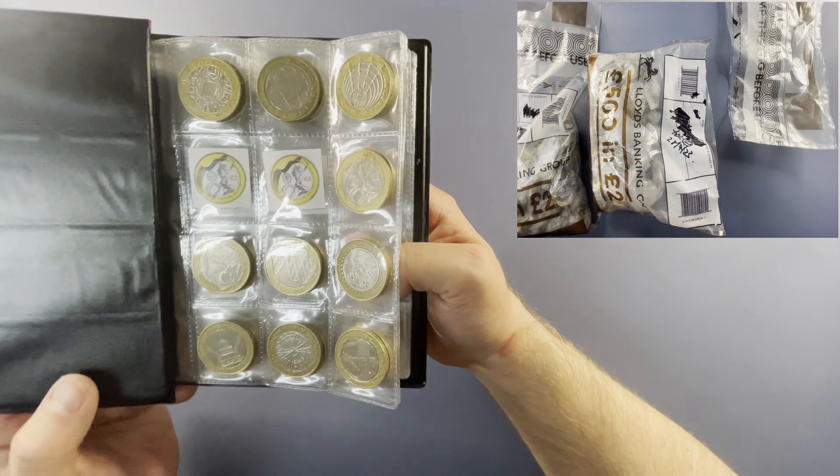The first find of the day is the World War I Army Centenary, so a super common one. Just worth checking the rotation on this one. Also the edge inscription — it should say 'For King and Country,' which this one does. So that one is in good order and will be sent back.